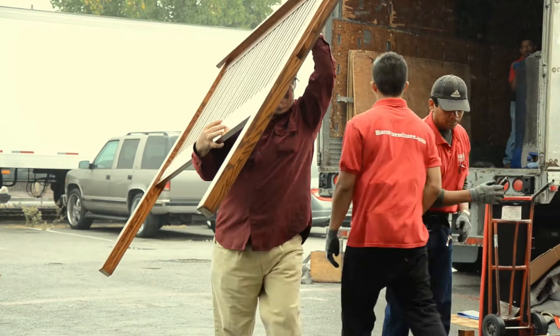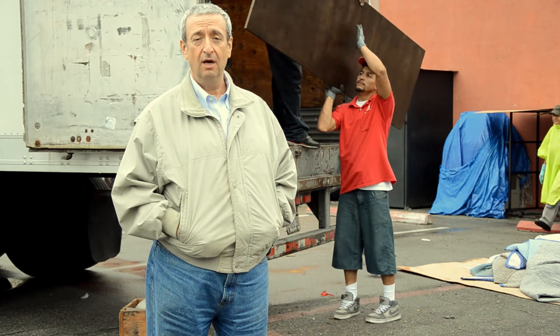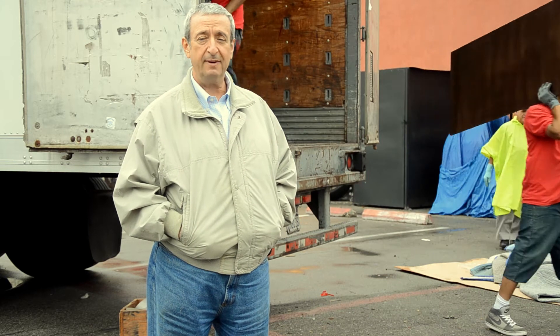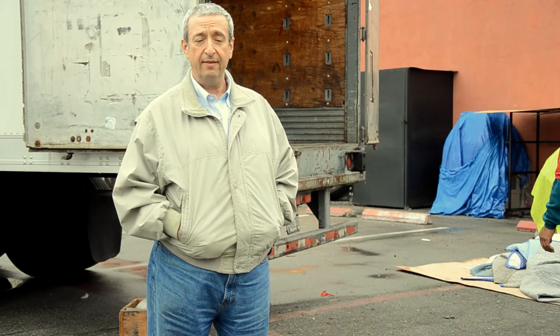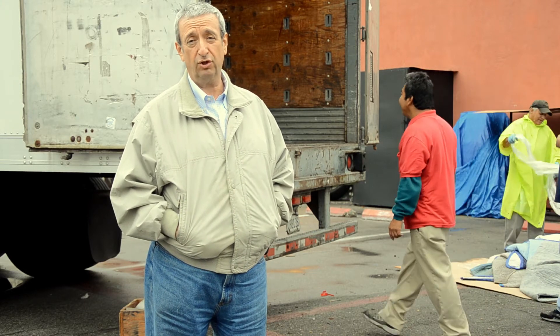We were hoping to get onto this truck but we didn't have room for some of our new custom kitchens. We are working right now on three custom handmade Amish kitchens — one is made out of cherry, one is made out of quarter-sawn white oak — and those will be coming off on our next truck hopefully within the next two to three weeks.